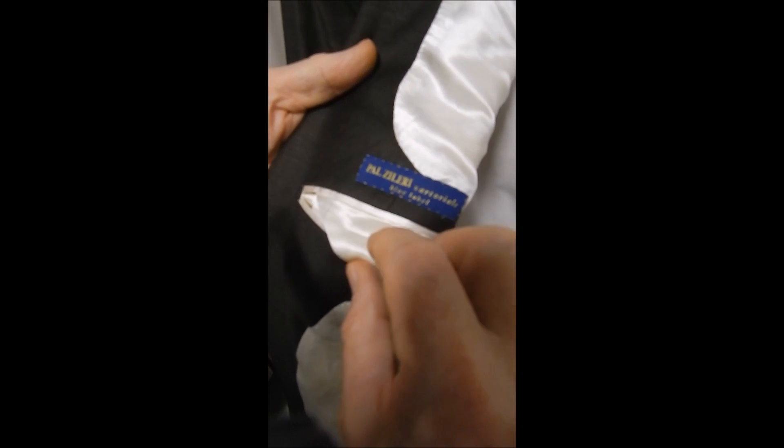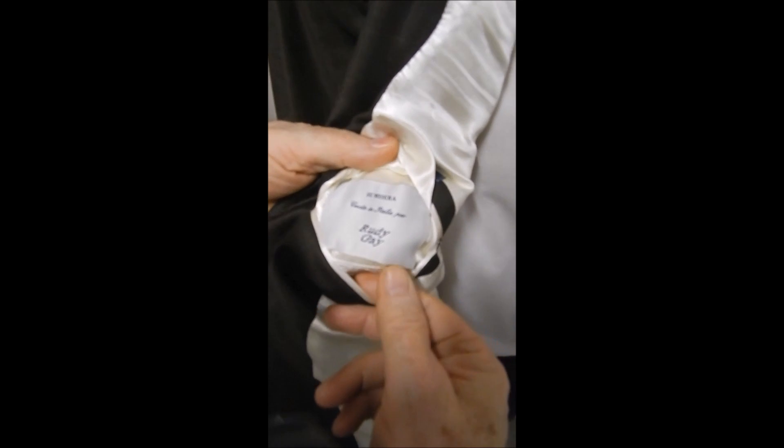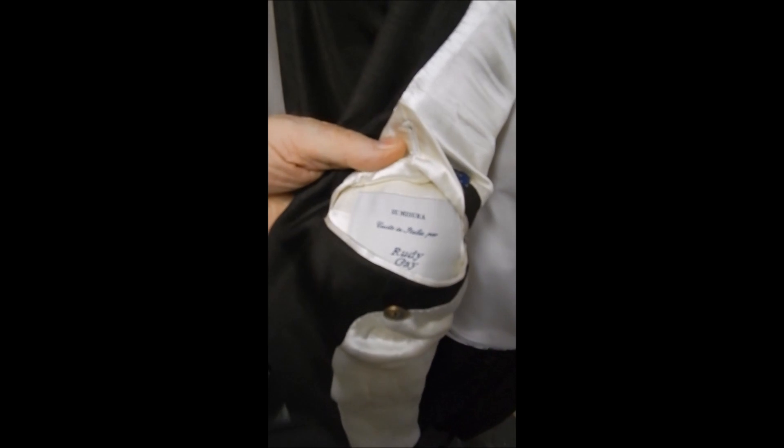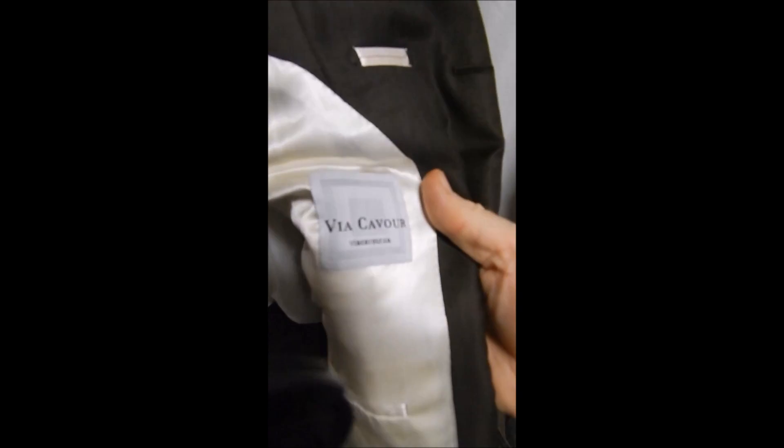Here's the Pal Zilleri blue label, which means a lot. Your inner tag. And it's all white satin lined. A little bit more information — this is made for the Via Cavour. And it's just a wonderful jacket.